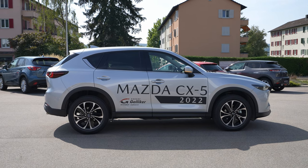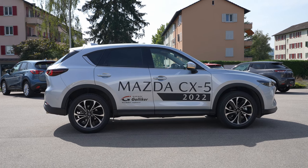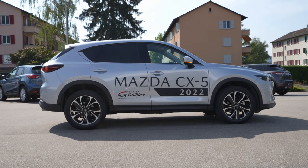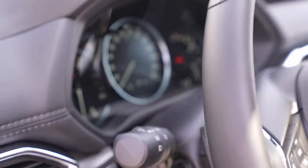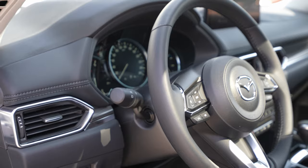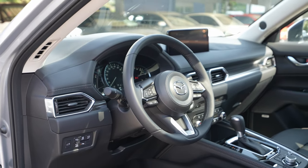Alright guys, back to a new video. Today we are here with the new Mazda CX-5 Facelift 2022 version. In this video we will do the test drive, but before that I want to give some technical data. I will also have a separate video on my channel with the same car if you want to see the full review — interior, exterior, technical data, material quality — check that video out.